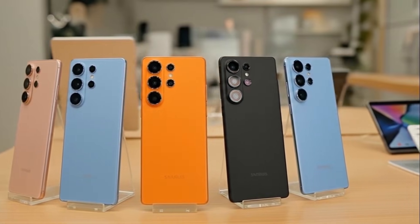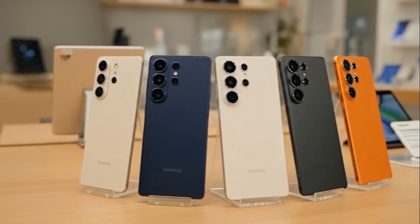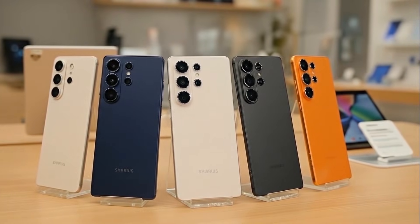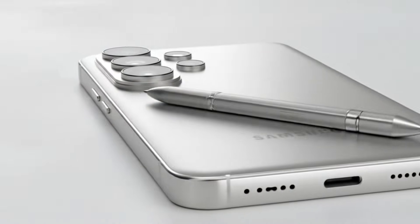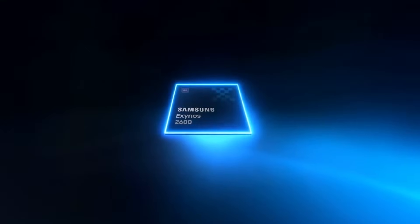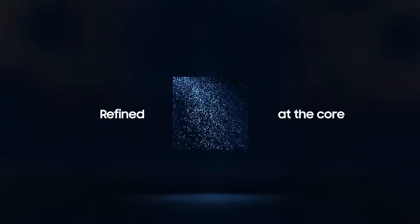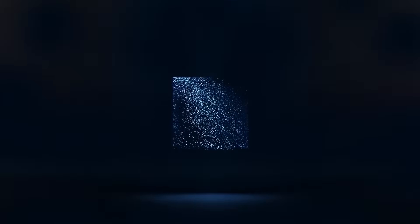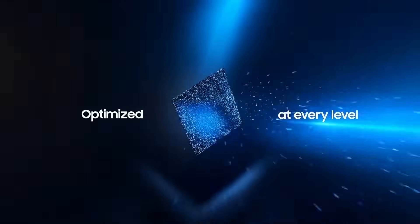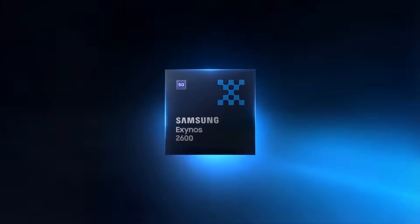The very first official announcement for the Galaxy S26 series has finally arrived, along with a set of new details highlighting what Samsung is preparing for its 2026 flagship lineup. Samsung has now released the first official teaser for the Exynos 2600 chip, and it looks impressive. The trailer highlights a refined core design, optimized performance at every level, and then reveals the confirmed name — the Exynos 2600.